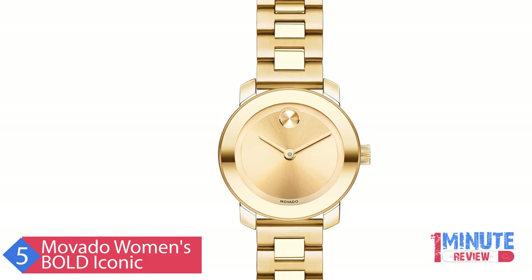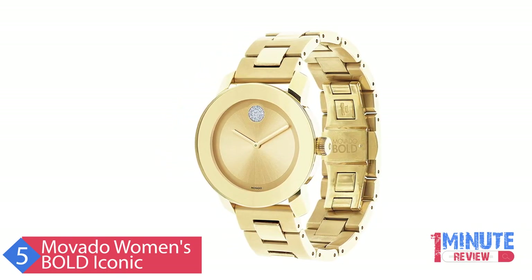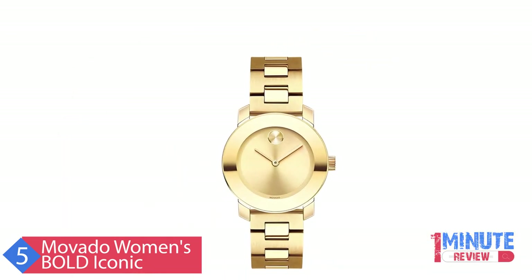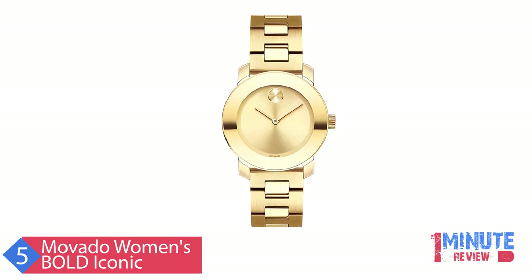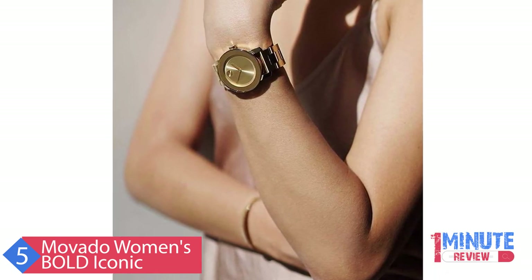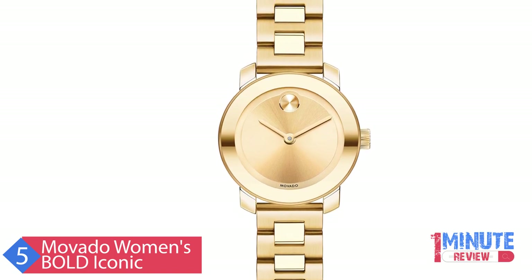Movado, the flagship brand within the Movado Group Inc. portfolio, was founded in Le Chaux-de-Fonds, Switzerland in 1881 and acquired by the corporation in 1983. Recognized today for its iconic museum dial and modern aesthetic, Movado has earned more than 100 patents and 200 international awards for watch design and time technology, and Movado timepieces are in the permanent collections of museums worldwide. This long, rich heritage of artistry and innovation in design, and a close, enduring association with the arts, continue to define the Movado brand identity. Always in motion, Movado creates modern watches of exceptional craftsmanship and design distinction.